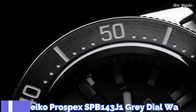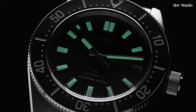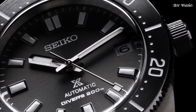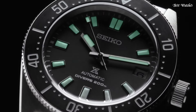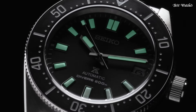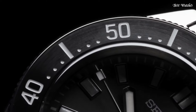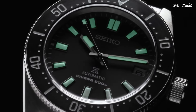Number 8: Seiko Prospex SPB-143J1 Gray Dial Watch. Case material: stainless steel. Case size: 40.5 millimeters. Case thickness: 13.15 millimeters. Bezel: one-way rotating. Dial: gray with luminous hands and batons. Crystal: curved sapphire with anti-reflective coating. Strap/bracelet: stainless steel with super hard coating. Bracelet buckle: folding clasp. Movement: automatic with hand winding capability. Caliber 6R35. Water resistance: 200 meters.